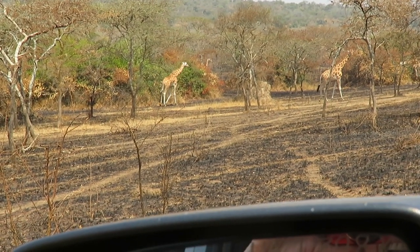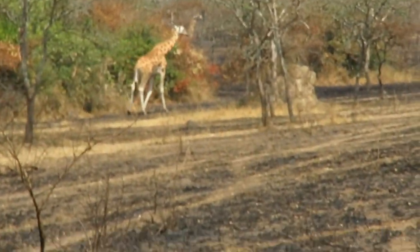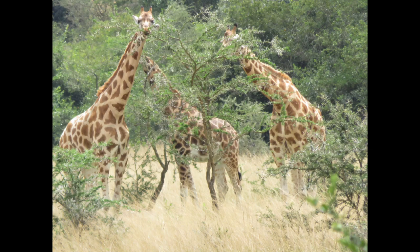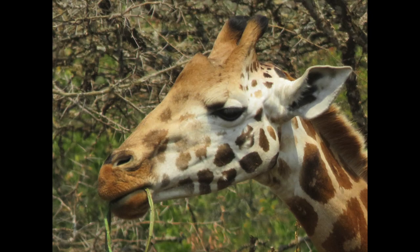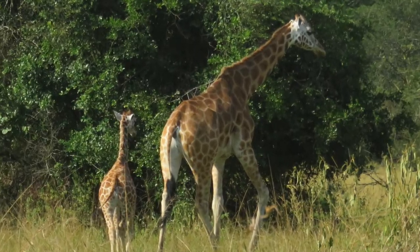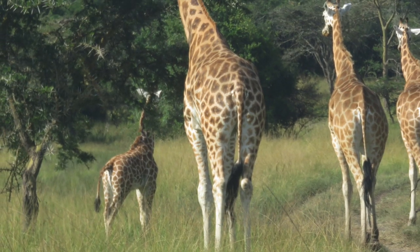I'm going to take you on a game-watching trip in Uganda at Lakenburu Park. A number of years ago, 15 adolescent giraffe were added to the park. Since then they've started to produce their own young, and we've seen the first baby, followed by seven or eight others since then.